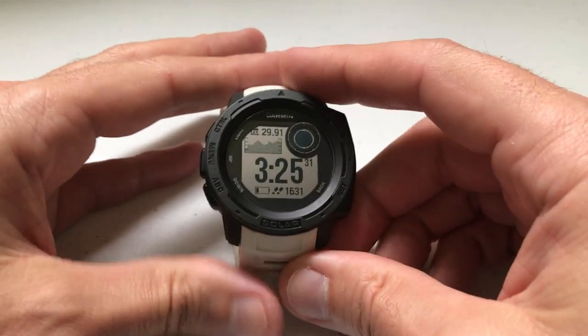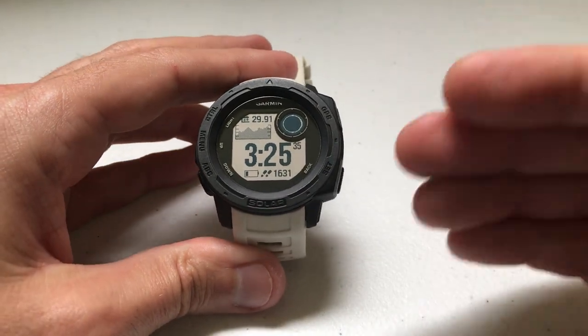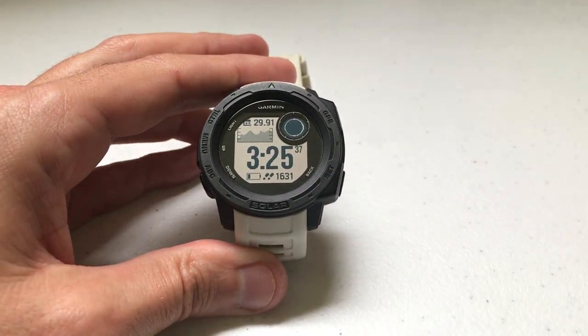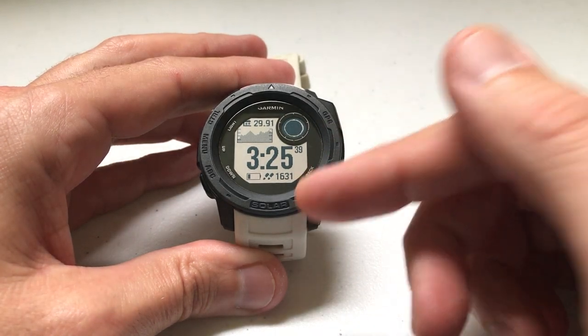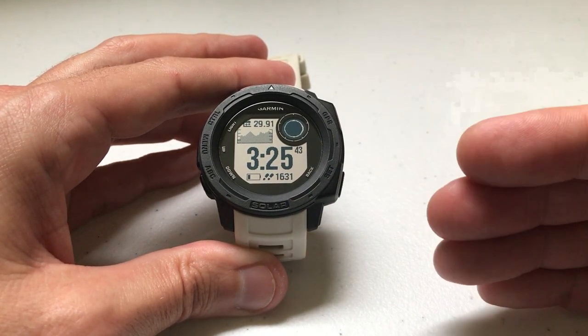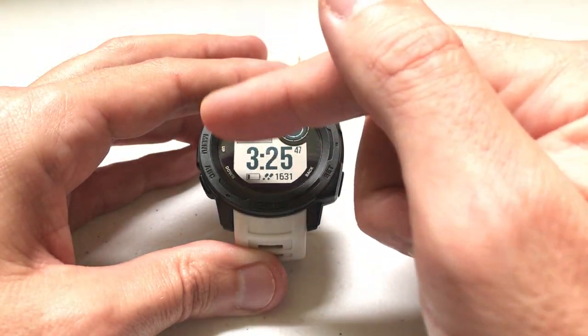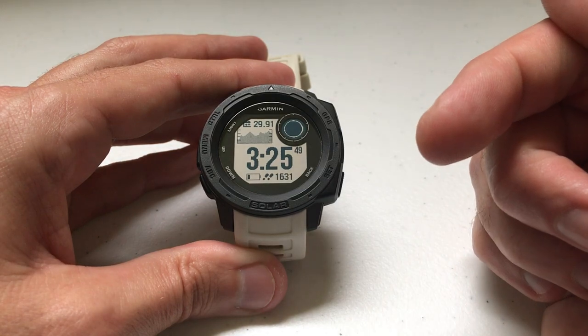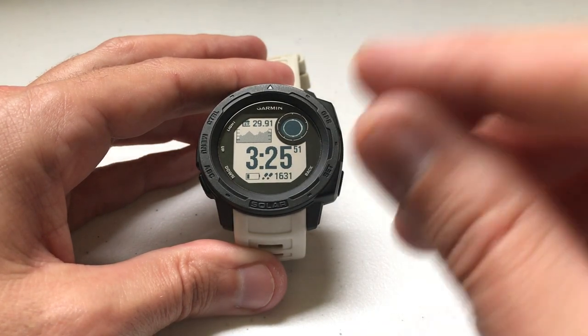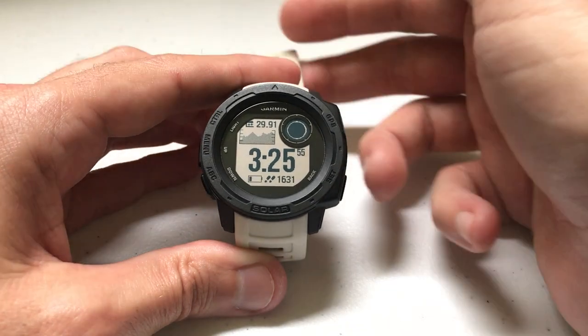Hey everybody, as always, I hope you're doing well out there. Today I'm going to be walking you through what I consider to be a fix for one of the more annoying habits on the Garmin Instinct watch. I'm using the Garmin Instinct Solar, but it doesn't matter if you're using a solar or non-solar model — this video should work for everybody. I'm also using the watch as delivered from Garmin; I haven't made any adjustments to any of the hotkeys, which is important because we're about to adjust them to make this fix.